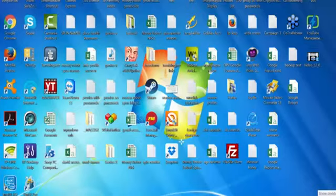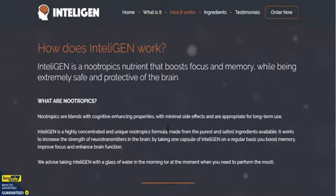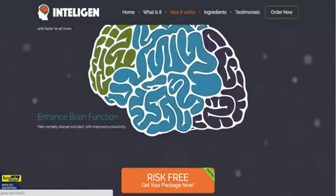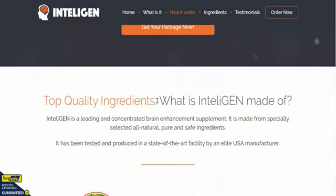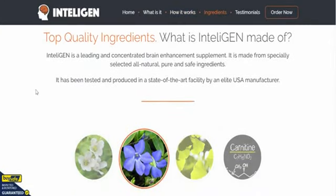As you can see, Inteligen is a nootropic supplement with loads of carefully crafted patented ingredients. The best section we like is 'How does Inteligen work?' We've answered a lot of these questions already — we just want you to get used to this order page.